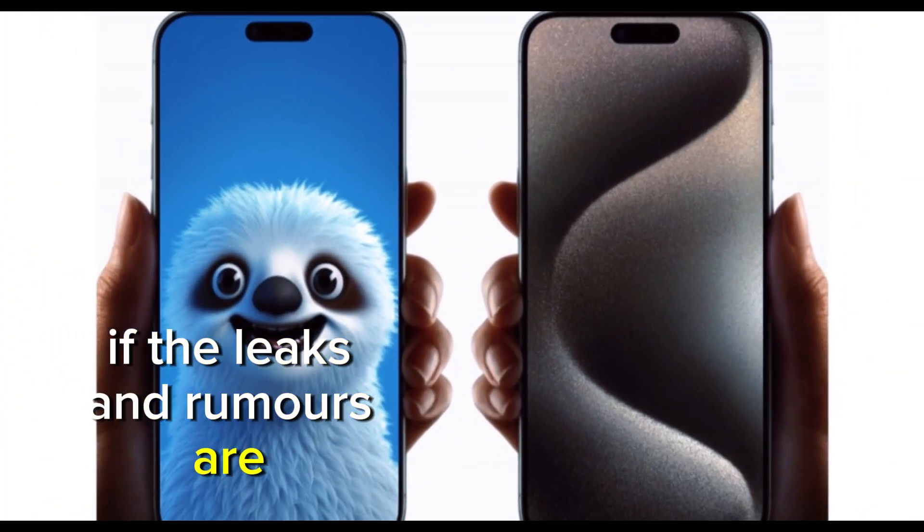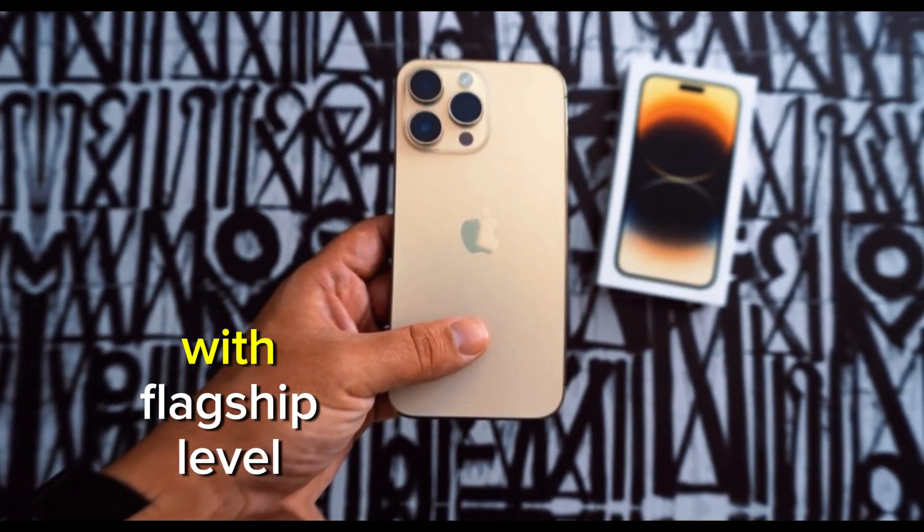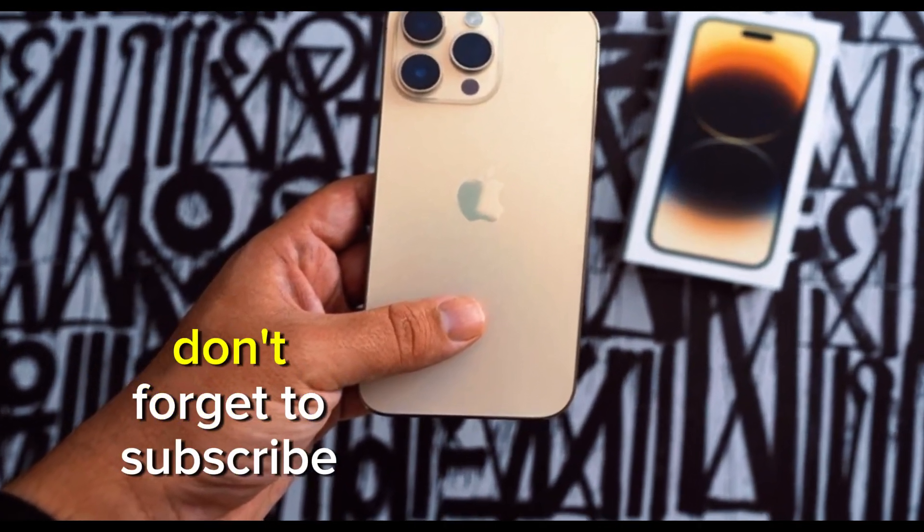If the leaks and rumors are accurate, the SE 4 could attract a wider range of users, from those who prefer larger screens to those seeking a budget-friendly option with flagship-level performance.